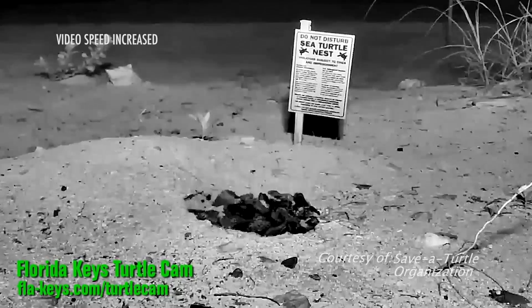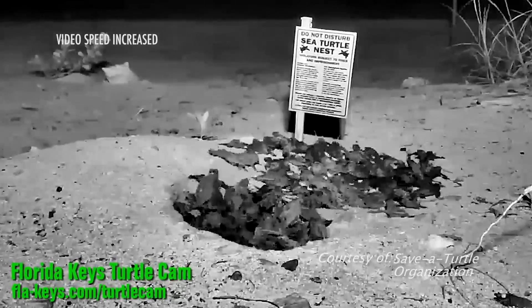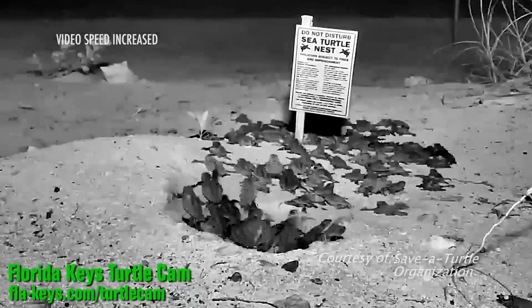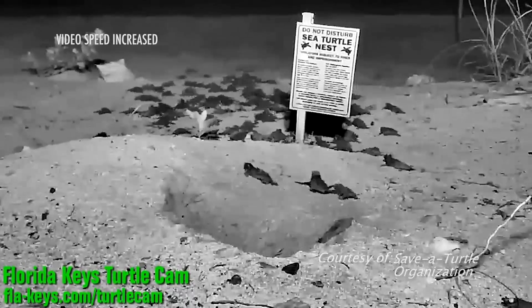You're witnessing more than a hundred baby loggerhead sea turtles emerging from a nest in the Florida Keys. Even though most will make it to the ocean, what happens next is a mystery. It's really important to understand where they go and what they're doing at all life history stages.